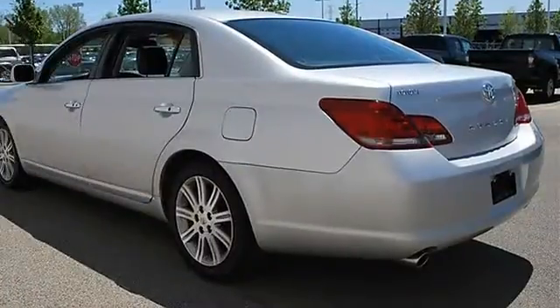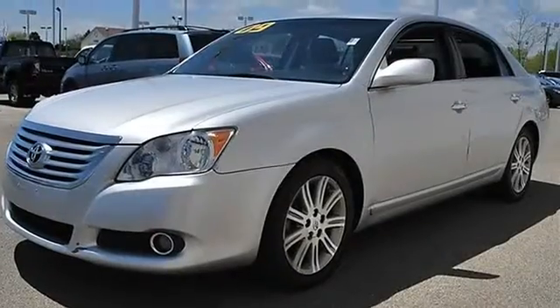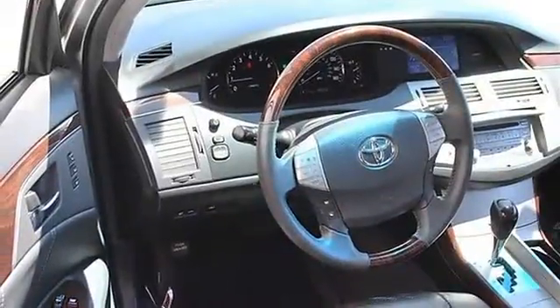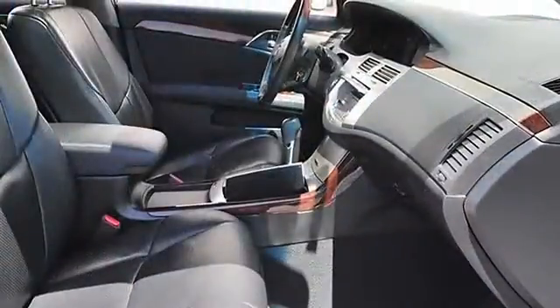Heated mirrors, power driver mirror, power passenger mirror, heated exterior driver mirror, heated exterior passenger mirror, integrated turn signal mirrors, mirror memory, intermittent wipers, variable speed intermittent wipers, rain sensing wipers.